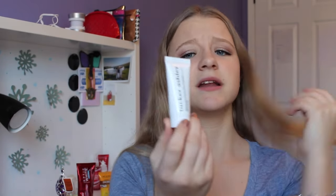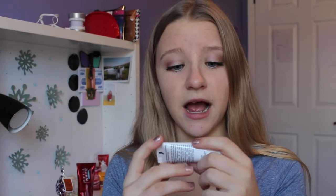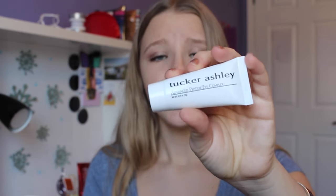The next product I got in my Ipsy bag I'm not too excited about — I honestly could do without it. It is the Tucker Ashley Advanced Peptide Eye Complex, just like an eye cream. The packaging is really plain. It tells you to apply underneath and around your eyes one to two times daily, but it doesn't really say what it's supposed to do. I applied it one day and didn't really see it do anything, so not a big fan.